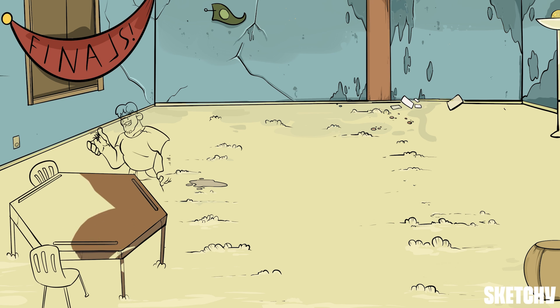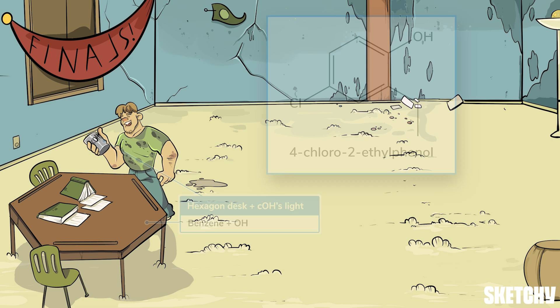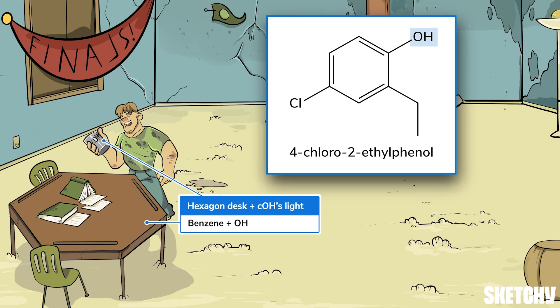Phenols are basically just benzene rings with a hydroxyl group on them, which makes them alcohols — that's why our bro Chad is drinking some Coors Light at the corner of this benzene-shaped table. When naming phenols, the alcohol group will always be bonded to carbon 1, and the molecule uses the parent name phenol instead of benzene. To number the rest of the carbons, go around the ring such that the other substituents get the lowest possible numbers, just like normal.